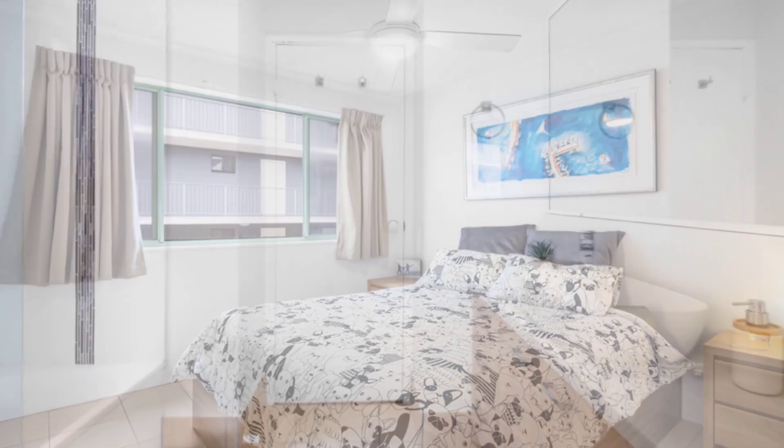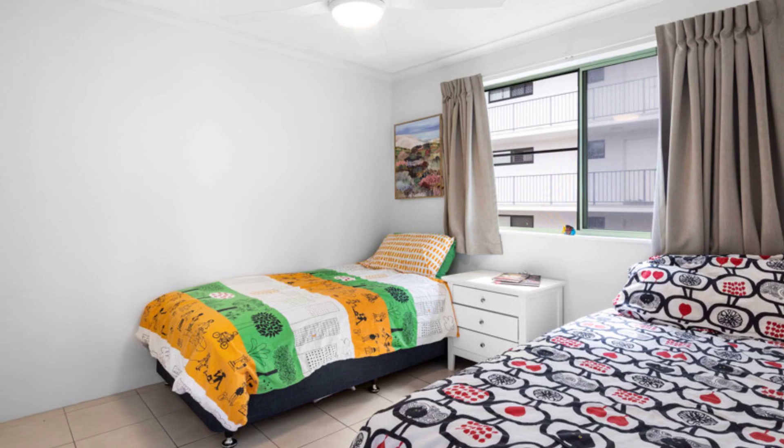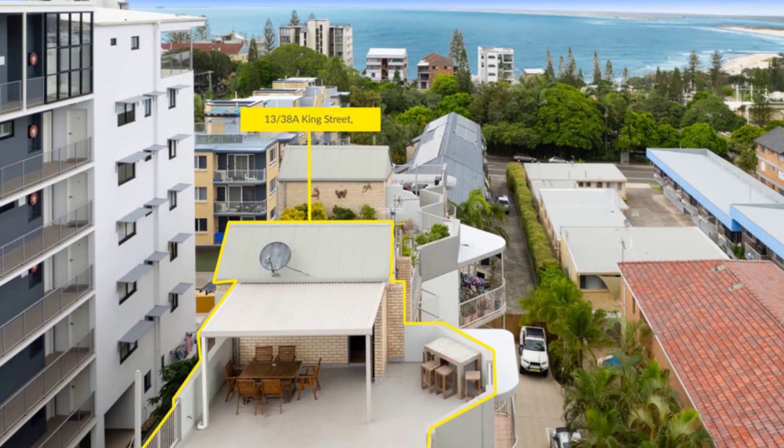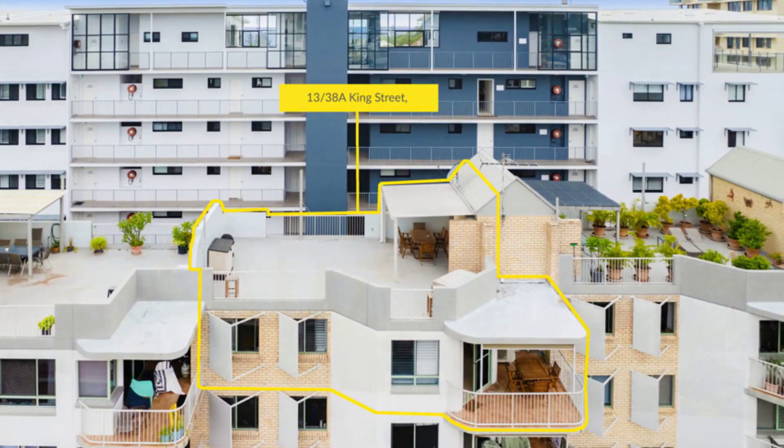This apartment promises a coastal lifestyle, being only footsteps from the surf, boardwalk, restaurants, amphitheatre, and all conveniences of downtown Caloundra — with public transport at your doorstep.